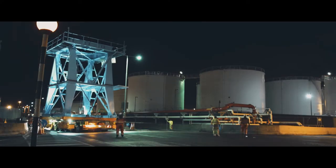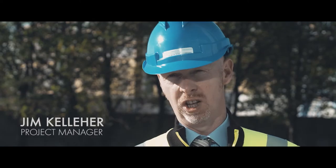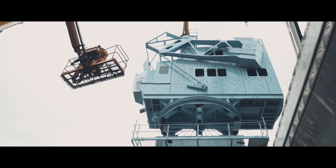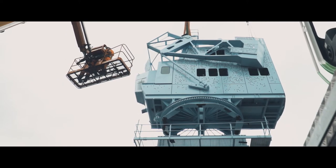As project manager, it was a great challenge to be given the crane to introduce into our design brief. I think the design team responded brilliantly to the challenge.